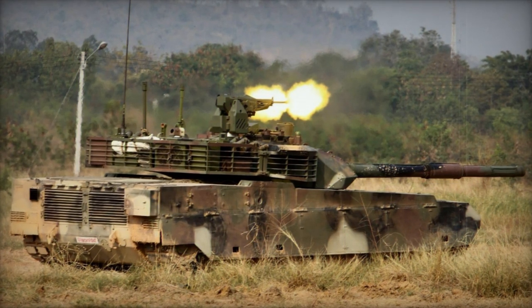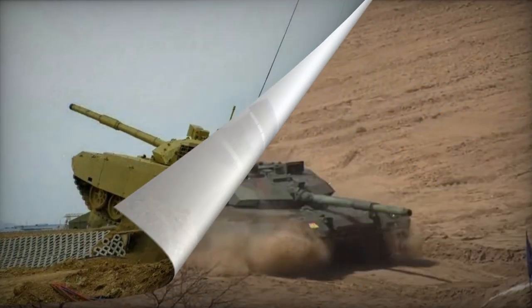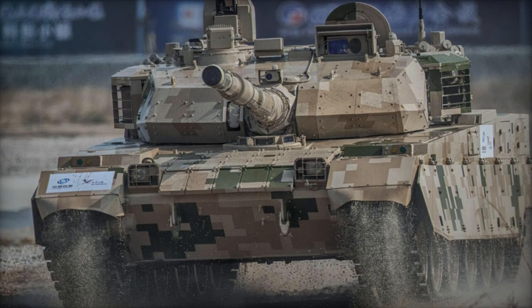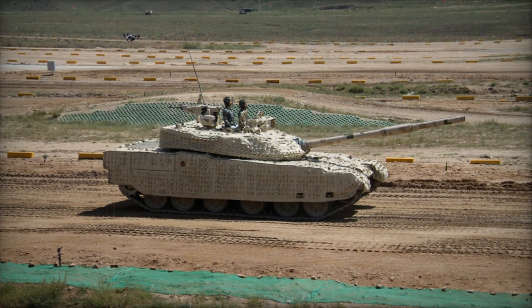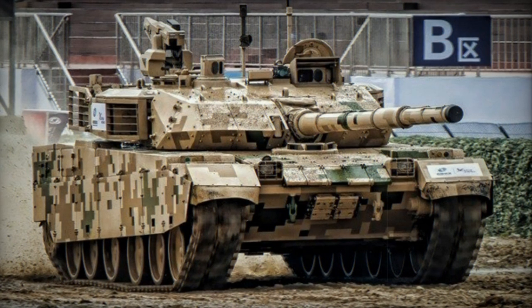The MBT-3000 has a crew of three: commander, gunner, and driver. It's powered by an indigenous turbocharged diesel engine, possibly with origins from Ukraine. Some sources suggest the tank might also use a more powerful 1,500-horsepower diesel engine. The engine is paired with an automatic gearbox and enables the tank to ford deep waters. Additional fuel tanks can be added for extended range. A variant known as the VT-4 was exported to Thailand, with an initial order of 28 tanks in 2016 and the possibility of future orders reaching up to 150 units. As of 2017, at least 23 tanks had been produced in China, and deliveries were anticipated to conclude by 2018.